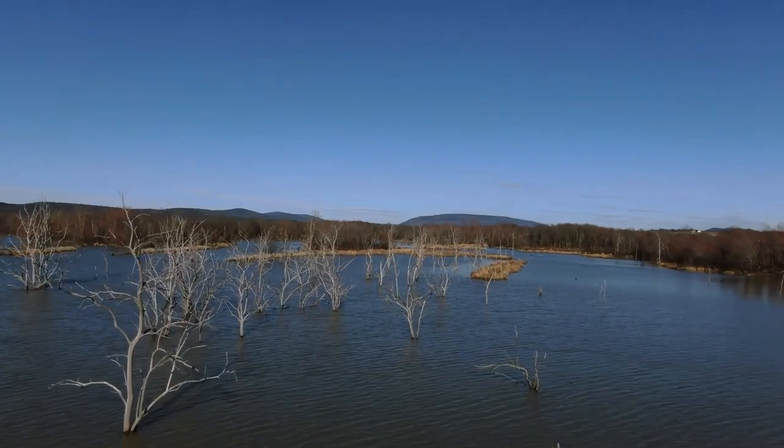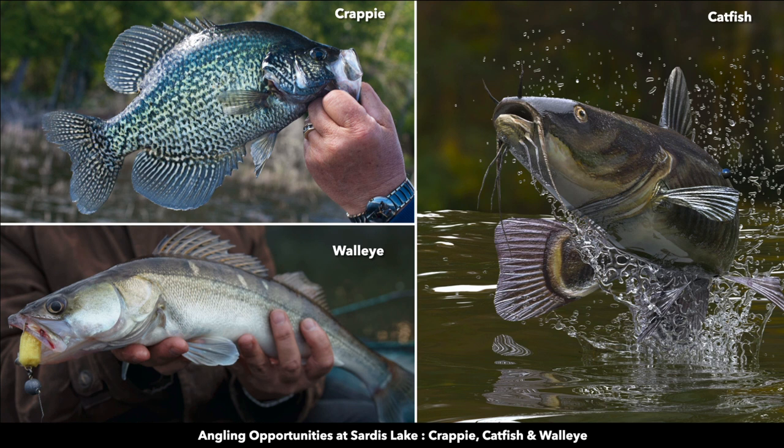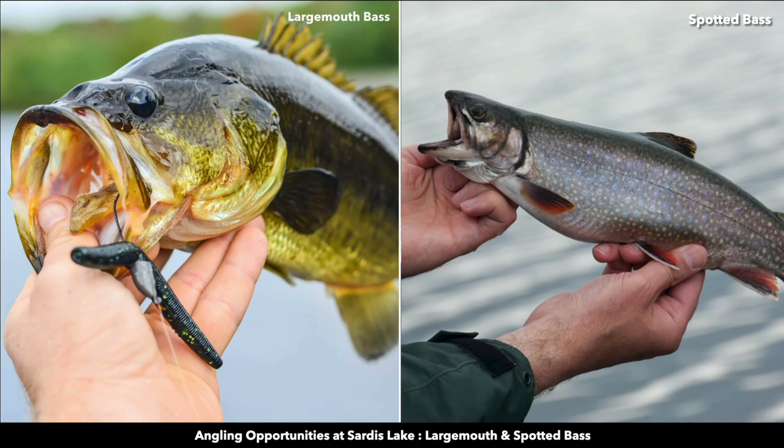Sardis Lake also designates 8,000 acres of land for public hunting. This lake is known for its abundant angling opportunities for crappie, catfish, walleye, largemouth bass, and spotted bass.